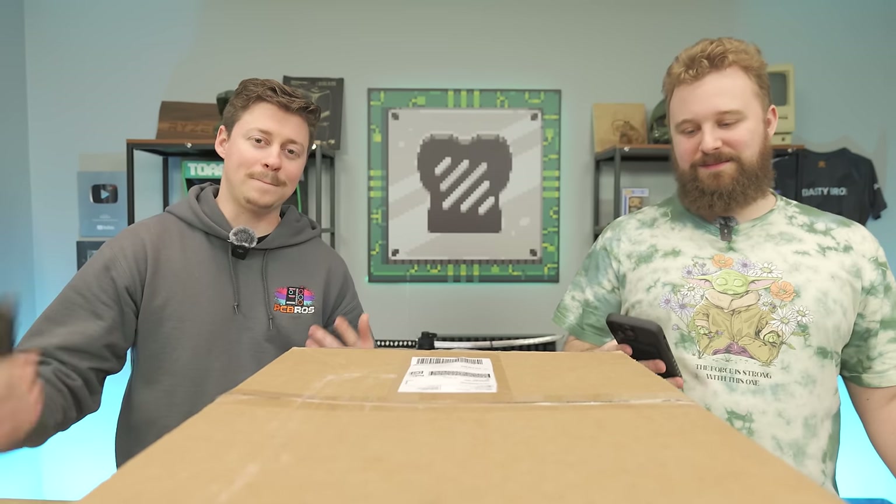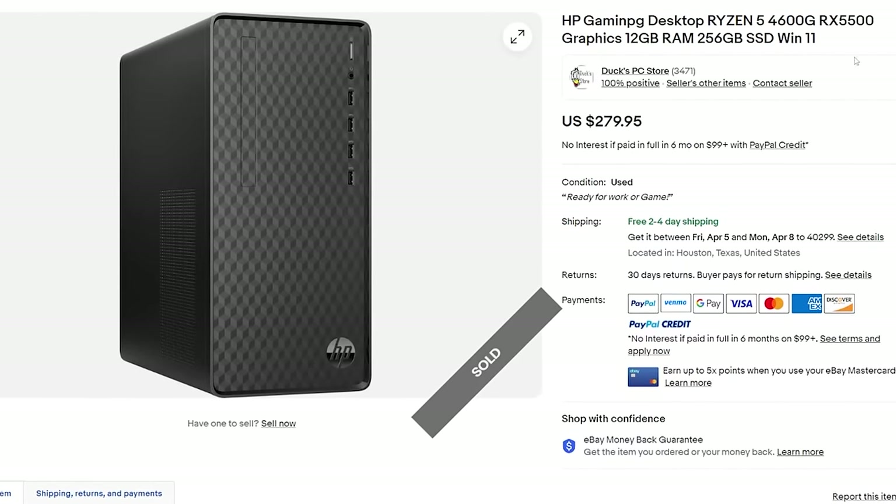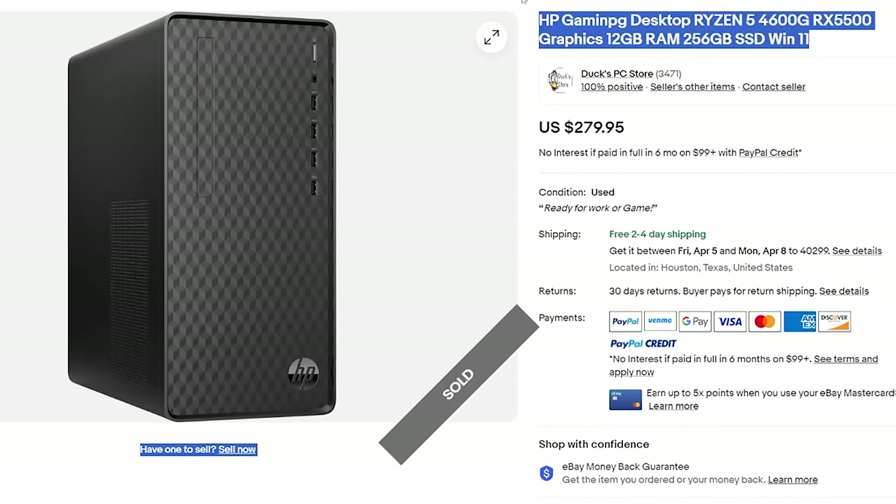Alright, shall we unbox this HP? That's what we do best. This is another special eBay find — we've been on a heater of finding some really awesome deals on eBay, which you can do if you snipe them faster than we do.